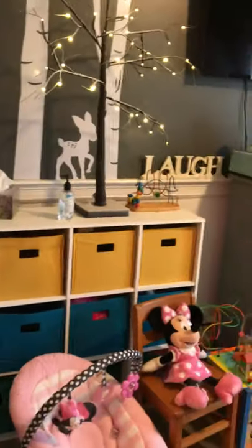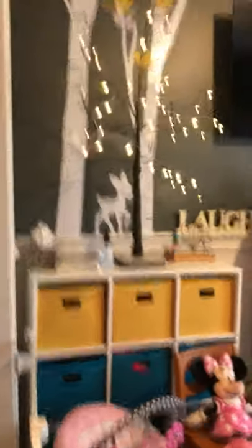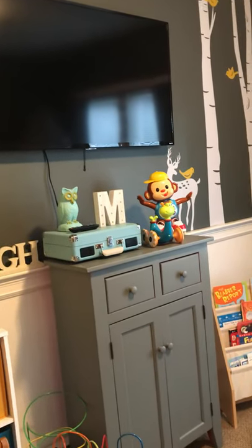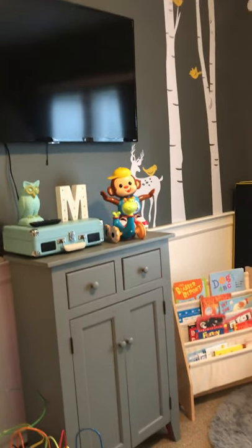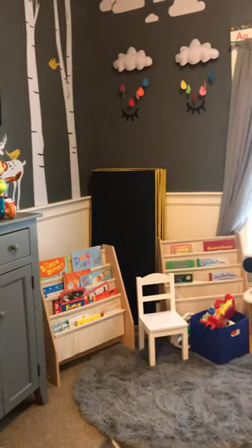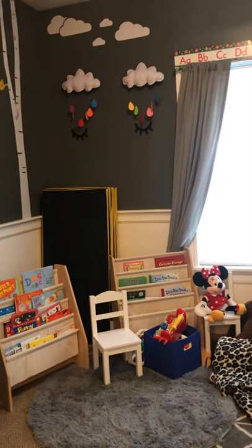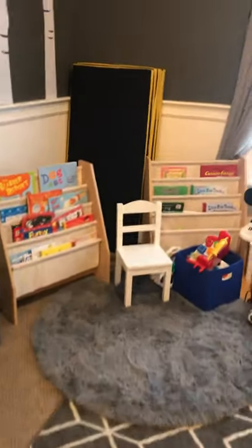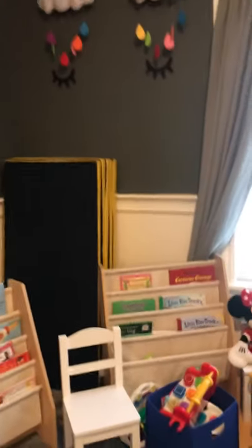This is where I would keep the children's diapers, extra clothes, blankets, and stuff like that. The TV is up here — we will watch TV in the morning as part of my routine until breakfast is done, or we will watch learning videos. Here's the reading area and those are the napping mats.